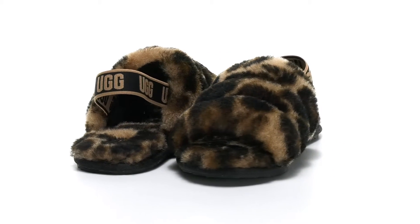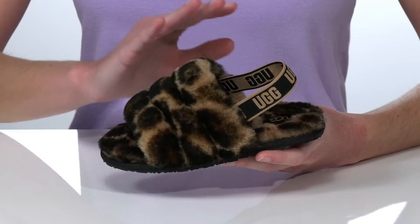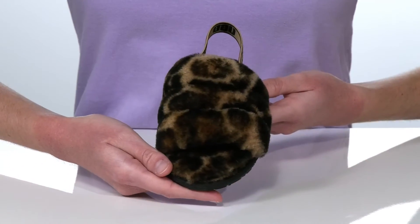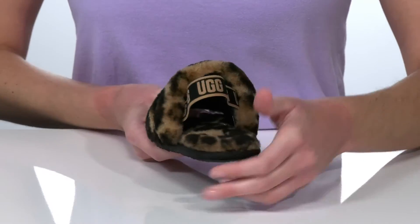Your kid will look fierce and fabulous in these fluffy slides from Ugg Kids. The upper is made of a soft fleece and features a trendy animal printed design. That same material is inside on the footbed, making these very comfortable and cozy.